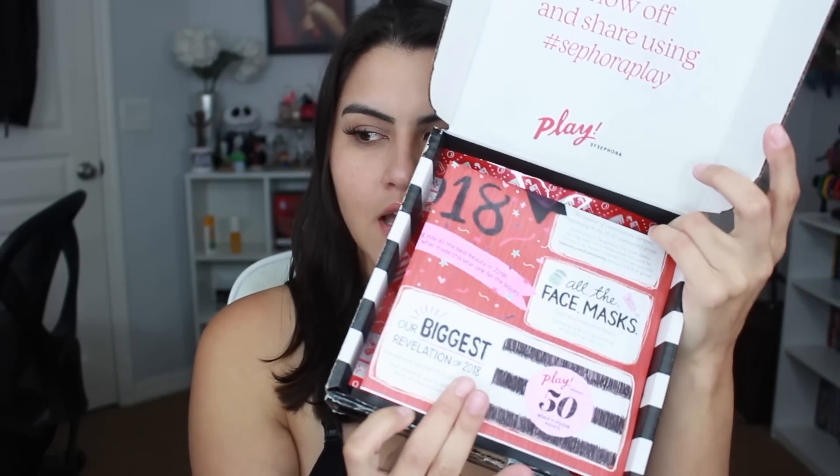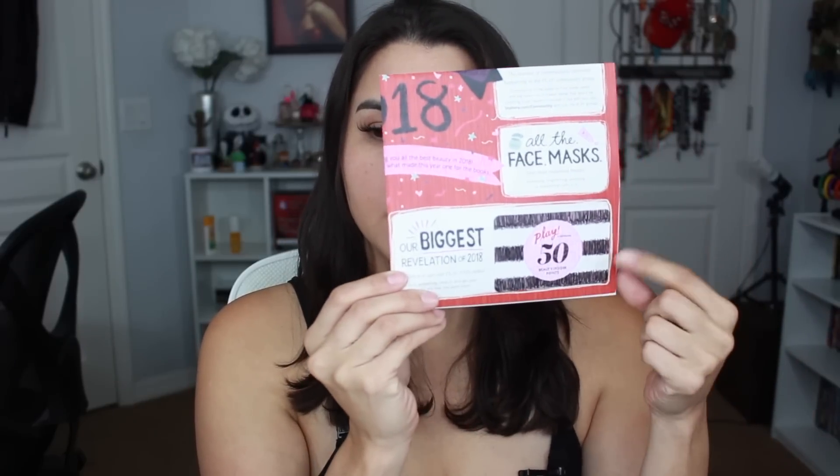So I'm going to go ahead and jump into the box. This month says 'all the face masks,' so I'm thinking there's going to be a lot of skincare in here. As always, there's a 50 extra bonus points card. Sometimes I use it, sometimes I don't. If you go into the store, they scan it and you get 50 extra points, which is a good way to accumulate points especially now that Sephora has improved their point system.